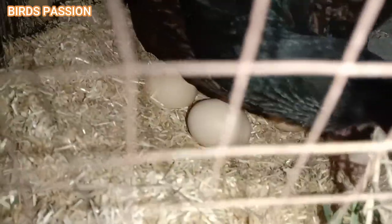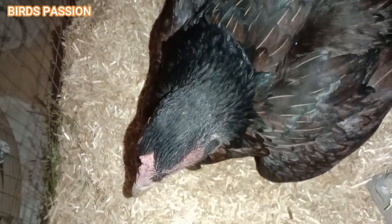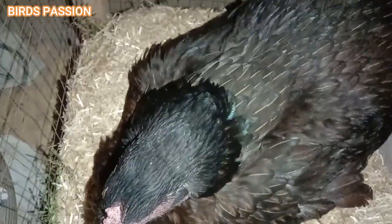Chick protection: mother hens are generally good at protecting their chicks, but there is still a risk of predation. Provide a secure coop and run for them. Remember that broody hens can be wonderful at raising chicks and teaching them essential skills; however, managing the challenges that come with it is crucial to ensure the health and safety of both hen and chicks. If you encounter specific issues, consult with a poultry expert or veterinarian.